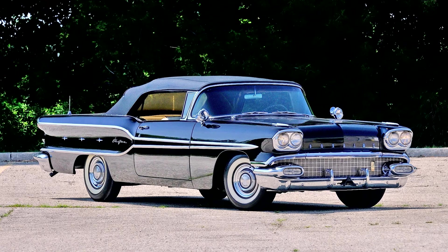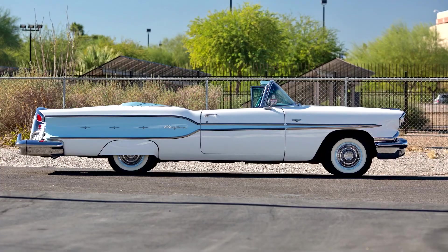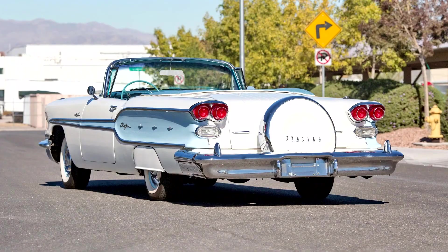The Super Chief sub-series was promoted to full model status, leaving just the standard array of Chieftains as the entry-level Pontiac. The spartable transistor radio became an option — a portable, removable radio — along with air suspension and a limited-slip differential.